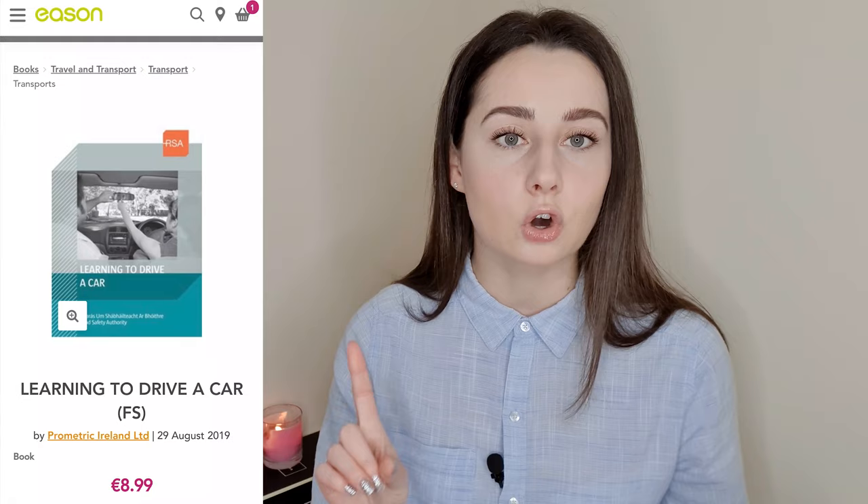Point number two: learn the theory. You don't need to attend a driving school at all. In Ireland you just buy a book from Essence — the book costs 9 euro — and always make sure it's the latest edition, so that you get the most recent rules, regulations and laws. That's about your own safety and the safety of people around you, and this is how you'll be able to pass the test.